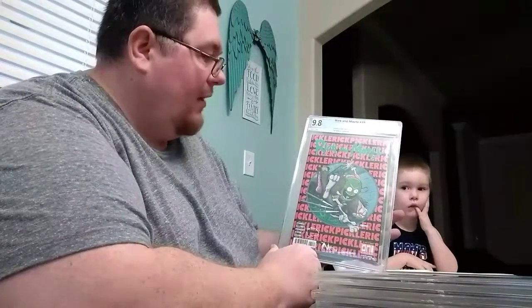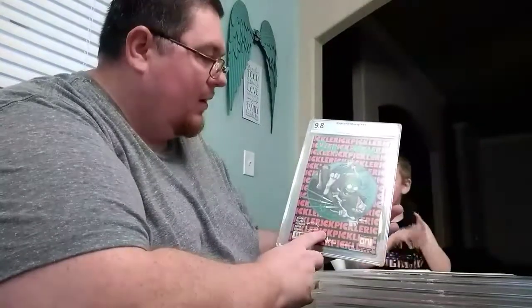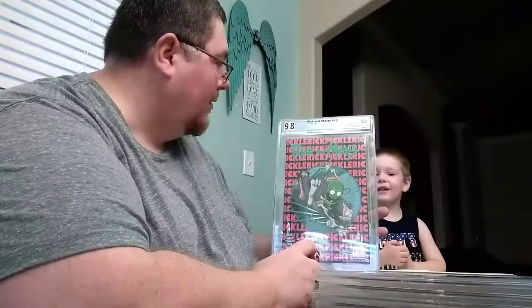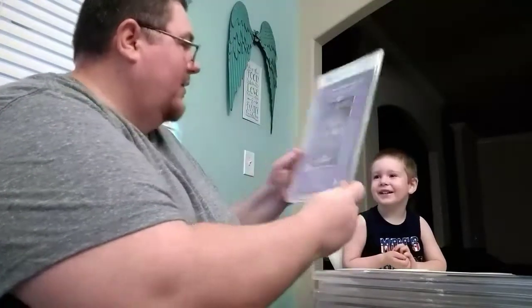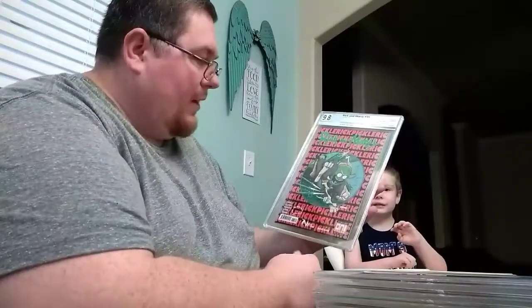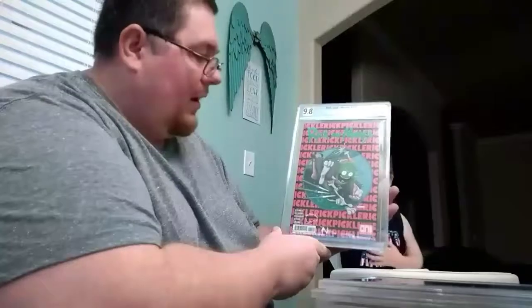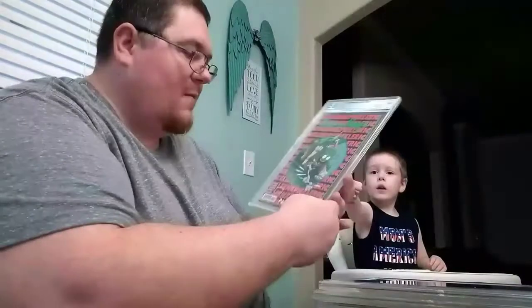This is Rick and Morty number 35 — the Pickle Rick edition. This is the Amazing Spider-Man 300 cover homage. I picked it up just because we like the cover art. I sent one out for myself and one for my buddy — he likes the 300 cover homage as well.